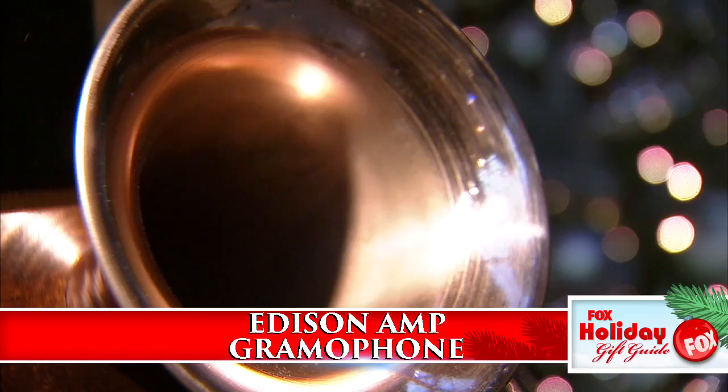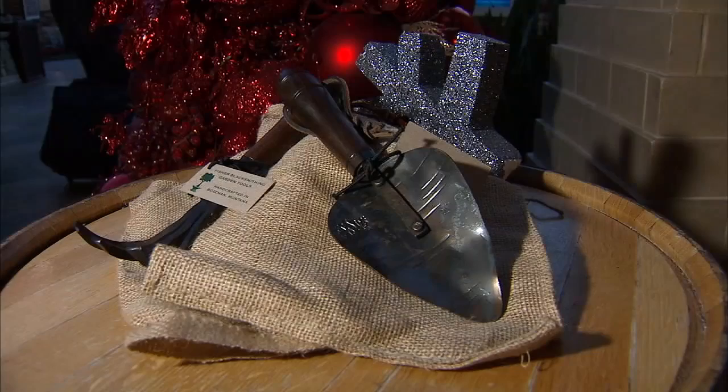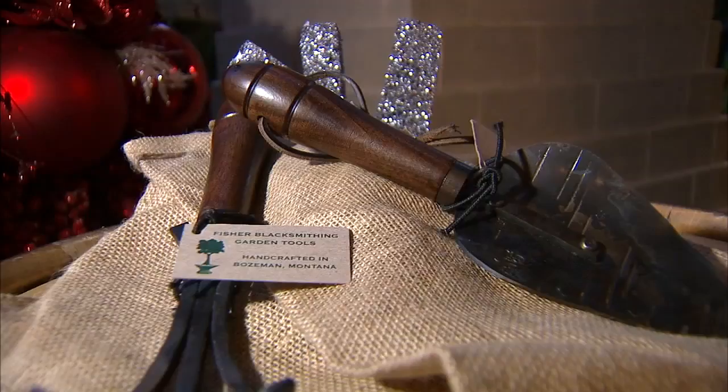Want a great gift for guys? Modern technology meets vintage classic sound — the Edison Amp Gramophone amplifies music from your phone through a hand-spun copper bell. He'll love the sound, everyone will love the look. Not copper but steel: Fisher blacksmithing tools are hand-forged using traditional blacksmithing techniques, making them as classic and beautiful as they are durable and functional.